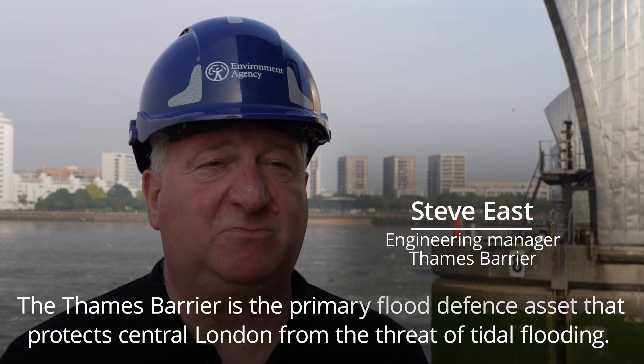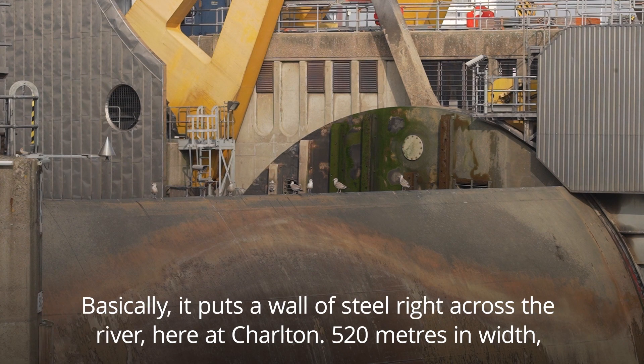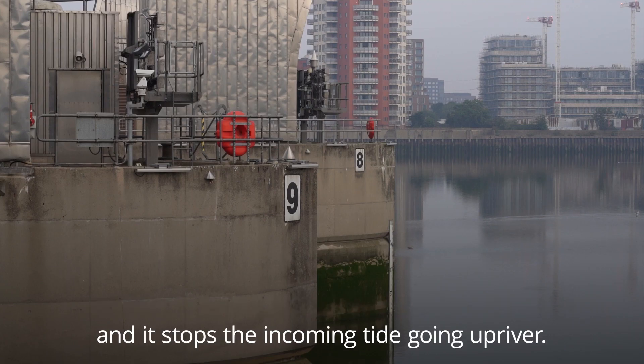The Thames Barrier is the primary flood defence asset that protects central London from the threat of tidal flooding. Basically, it puts a wall of steel right across the river here at Charlton, 520 metres in width, and it stops the incoming tide going upriver.